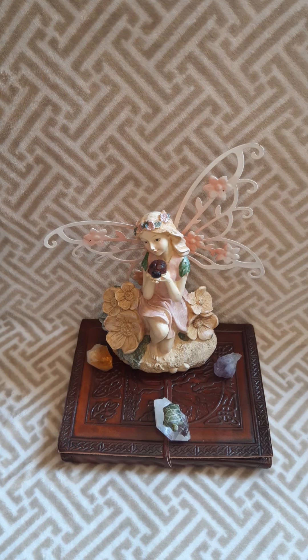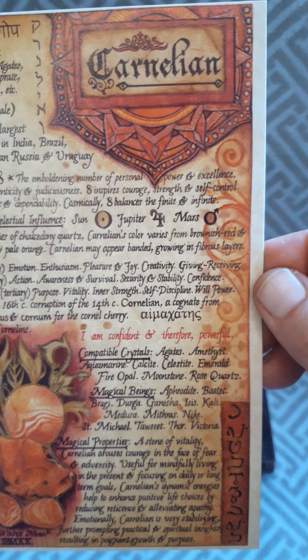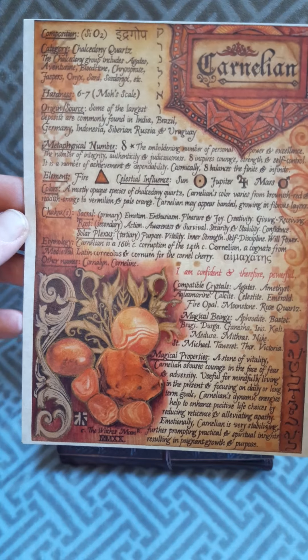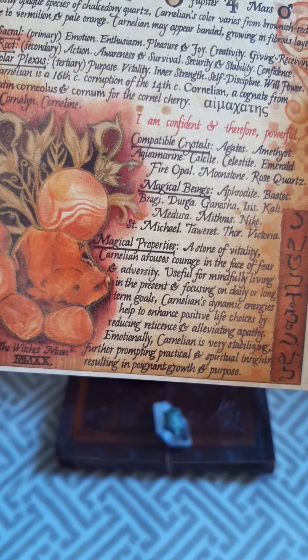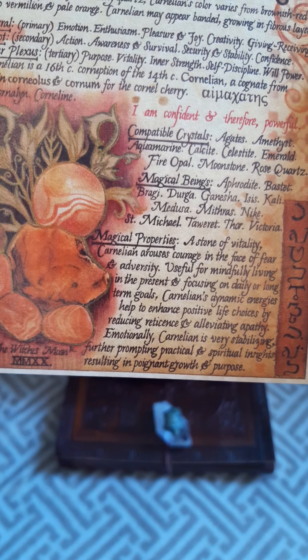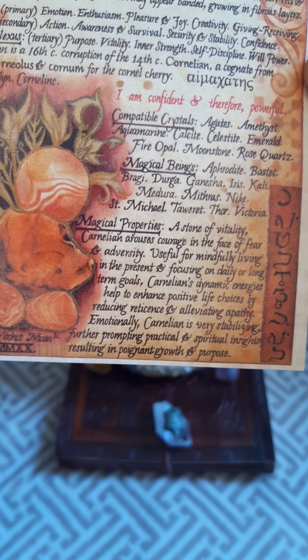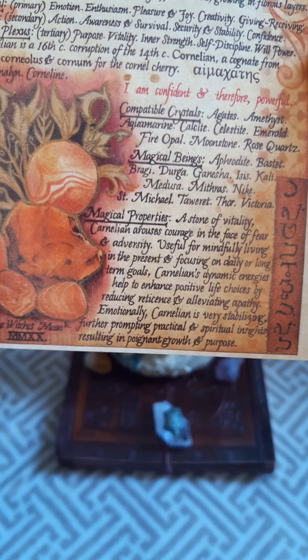Now the next one I have to show you is the carnelian. This carnelian artwork also came with a stone — it's a bracelet stand by the Witch's Moon company, still available on the moon market as well. This is the artwork right here — it's absolutely gorgeous. A.E. Alden absolutely captures the medieval witchy aesthetic perfectly. Magical properties: carnelian is a stone of vitality, it arouses courage in the face of fear and adversity. Useful for mindfully living in the present and focusing on daily or long-term goals. Carnelian's dynamic energies help enhance positive life choices by reducing reticence and alleviating apathy. Emotionally, carnelian is very stabilizing, further prompting practical and spiritual insights, resulting in poignant growth and purpose.